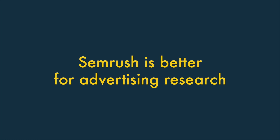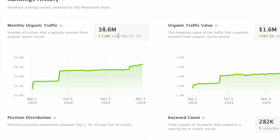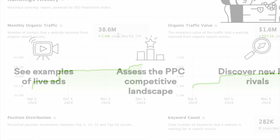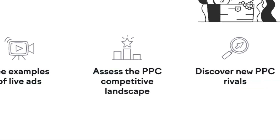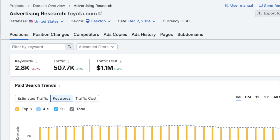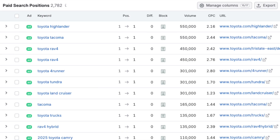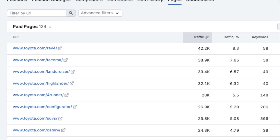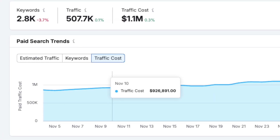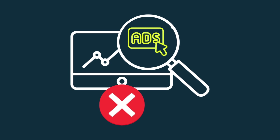4. SEMrush is better for advertising research. While SEO PowerSuite only really gives you information about organic search, SEMrush provides a huge amount of advertising-related data too. Its dedicated advertising research section gives you insights into competitors' paid search campaigns, letting you access paid keyword information, landing pages used in campaigns, budget estimates, ad copy, and more. There's nothing really comparable in SEO PowerSuite.